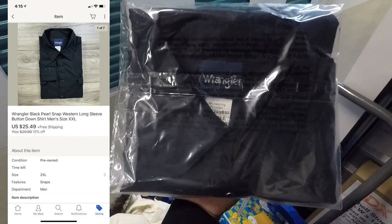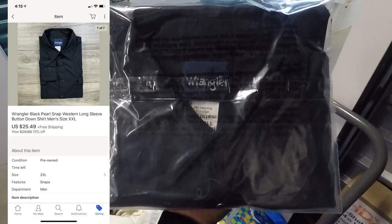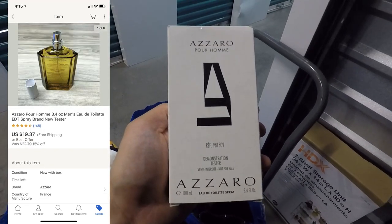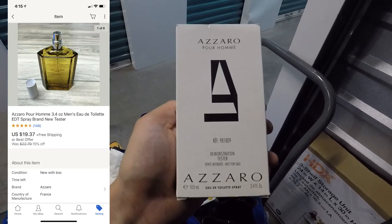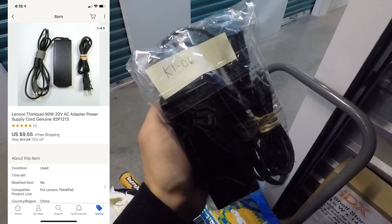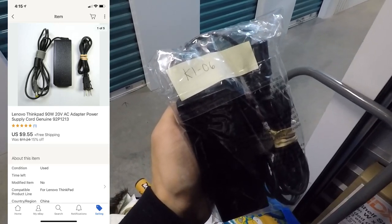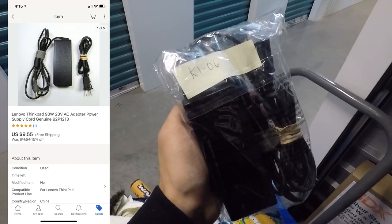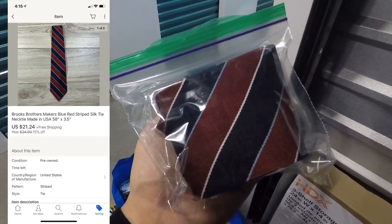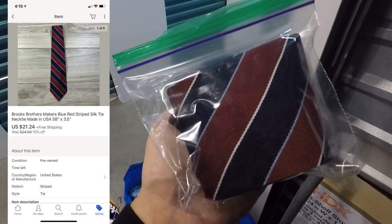Next is another Wrangler pearl snap button-down shirt — a thrift store find. These are just really good bread and butter items for me, nothing too crazy but consistent sellers. This one sold for $25.49 free shipping. Here's another Azara for men cologne that sold for $19.37 free shipping. And a laptop charger — I can typically find these for $1 or even $0.50 at garage sales — sold for $9.55 free shipping going out first class mail, so it'll cost me about $3-$4 to ship. The last sale is a Brooks Brothers Makers necktie — I've been picky with neckties, but they're cheap to source and easy to store — picked up for $2-$3 and sold for $21.24 free shipping.